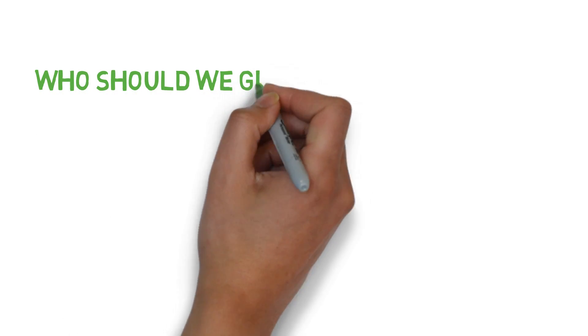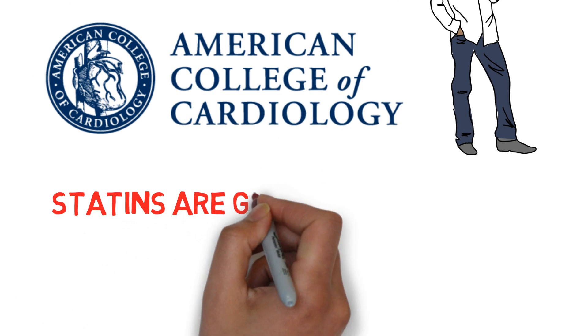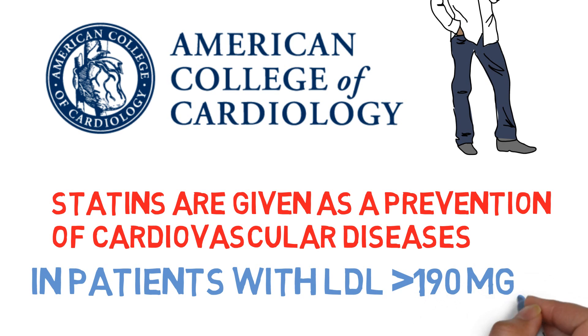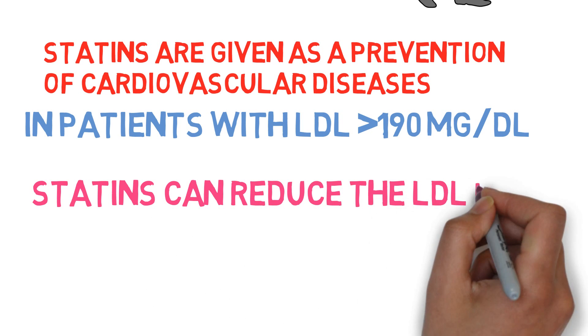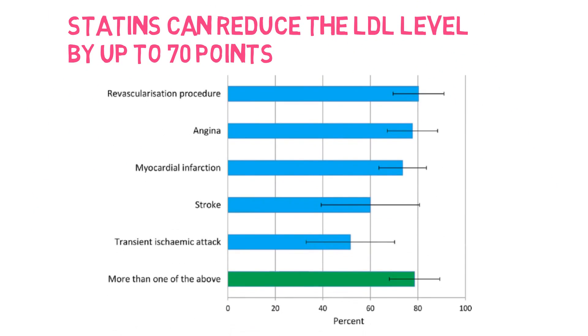Who should statins be given to? According to the American College of Cardiology, statins are given as a prevention of cardiovascular diseases in patients with LDL cholesterol more than 190 mg per deciliter. On average, statins can lower blood LDL by 70 mg per deciliter, which translates into an estimated 60% decrease in the number of cardiac events like heart attacks or sudden cardiac deaths.